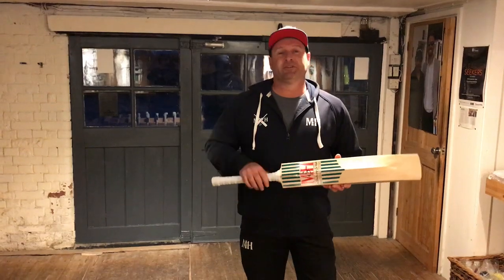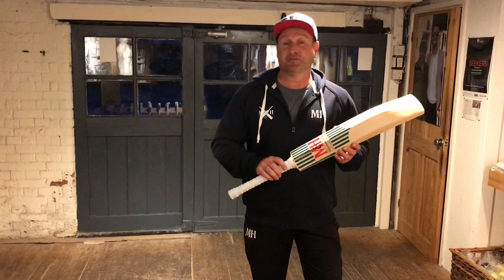Hi guys, Phil from Miller Champin Hall here with some news that I know a lot of you have been waiting to hear. I have in my hands, new for 2019, Miller Champin Hall's original bat.